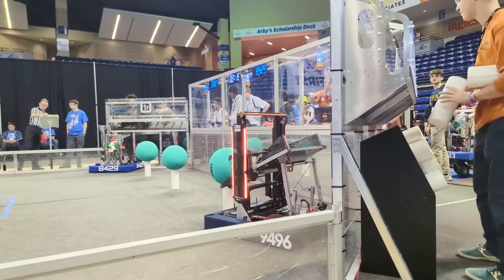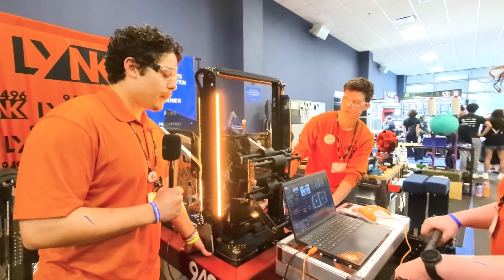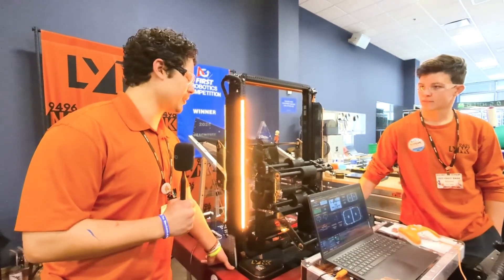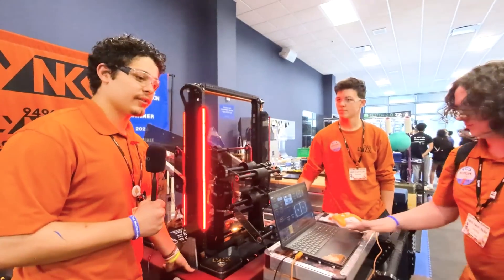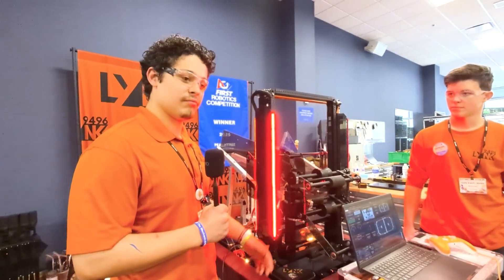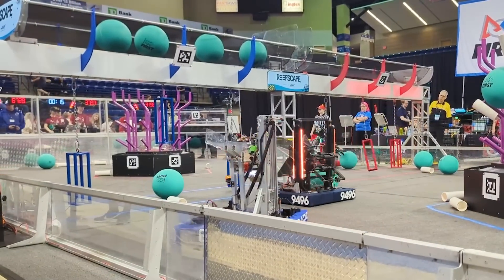So what made you guys go with the funnel and intaking from the human player station over having a ground intake? Mostly because we didn't want to reach up over the bumper and deal with that complexity. Just knowing the simplicity of having coral coming straight from the source would be a benefit for autos — no need for rotation and just easier function. You guys have really emphasized simple but very effective through your two years.